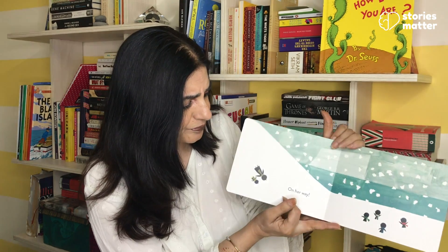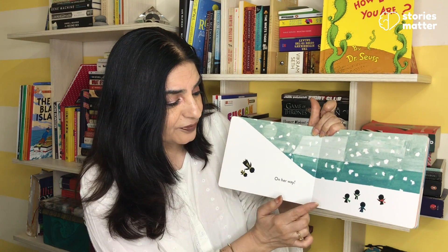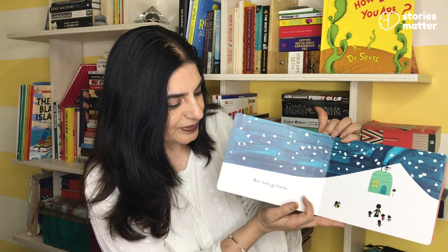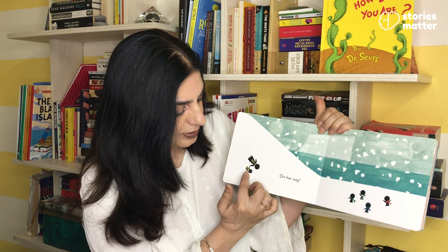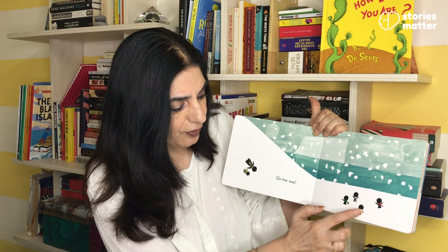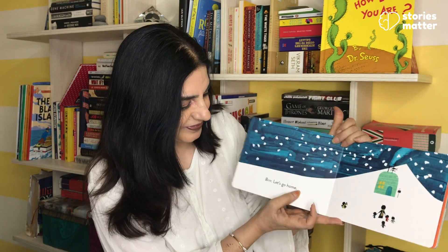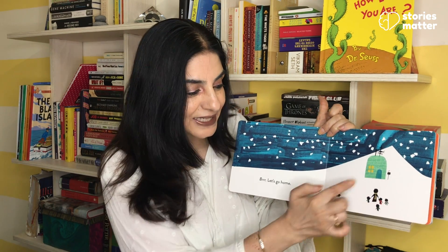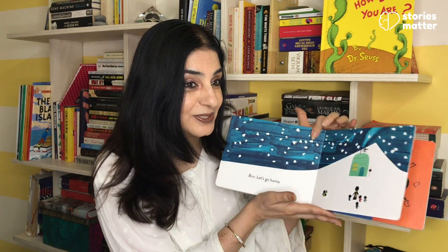Where is Mama? On her way — she's on her way. Now let's see: one, two, three, four, five. So here is Mama. Brrr, brrr. Let's go home. Mama is taking all of them back home.